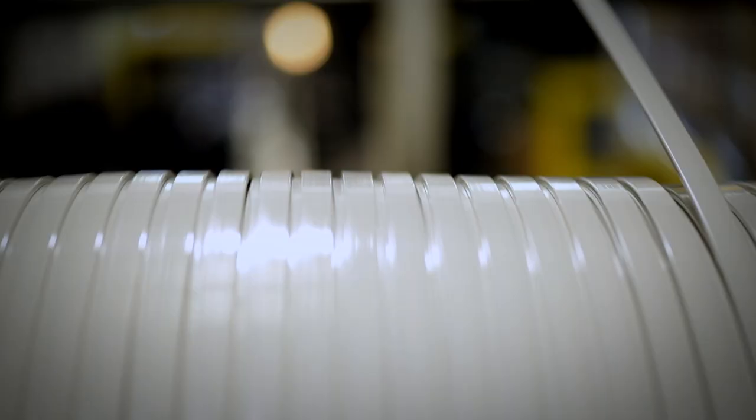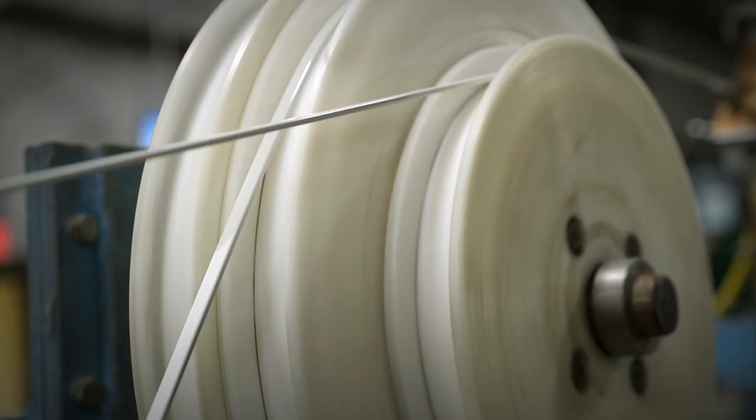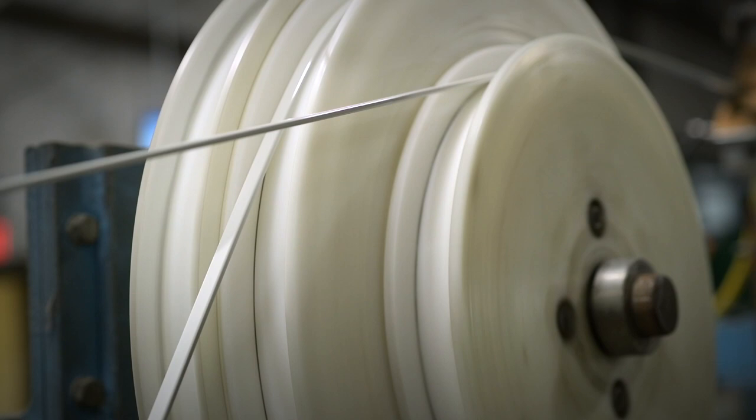At Ray, we thrive on growth and innovation. In 1994, MagnaFlex changed the market for aluminum conductors, revolutionizing how transformers were made.